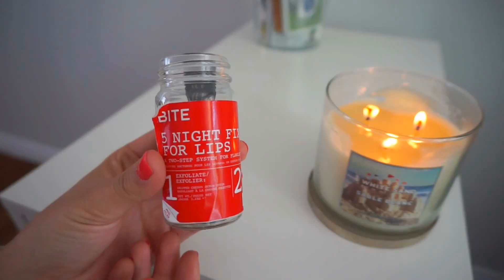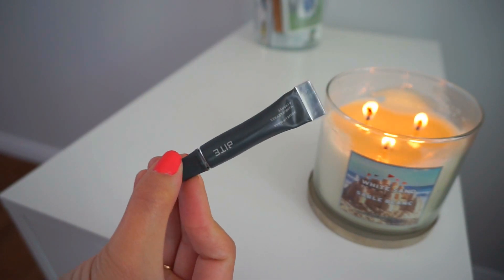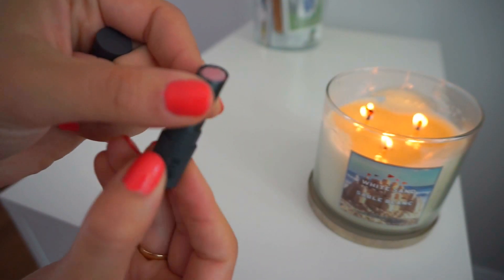Next I got this Beauty Five Night Fix for Lips. It comes with the Agave Lip Mask and the Whipped Cherry Scrub Stick. I really wanted to try the exfoliating scrub in a stick form and I really like it — I wish they'd make it in a regular size. The Agave Lip Mask is something everybody has; I put it on at night and it's really good.